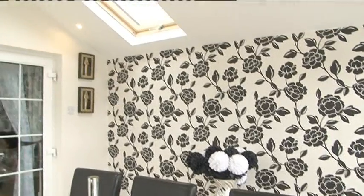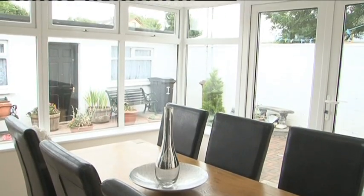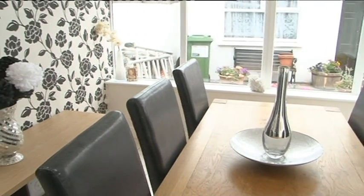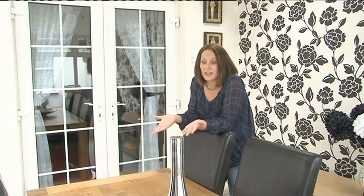We're absolutely delighted with how this room has turned out. It only took two weeks from start to finish, and it's brilliant. The temperature in here is really comfortable — it's not too hot or too warm. We could use it for anything we wanted really; it feels like a proper part of the house now. We're considering it as a playroom but we could use it for pretty much anything — a study, an extra living space, a TV room. We're absolutely delighted with it, it's exactly what we wanted.